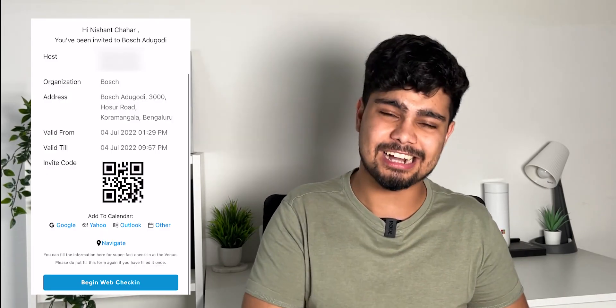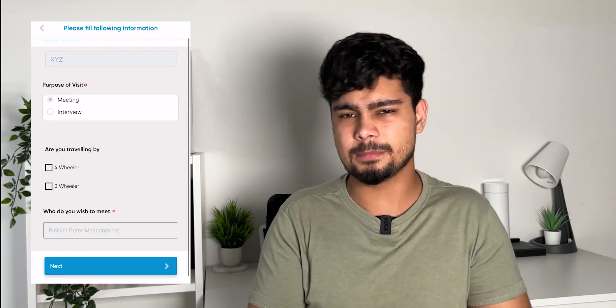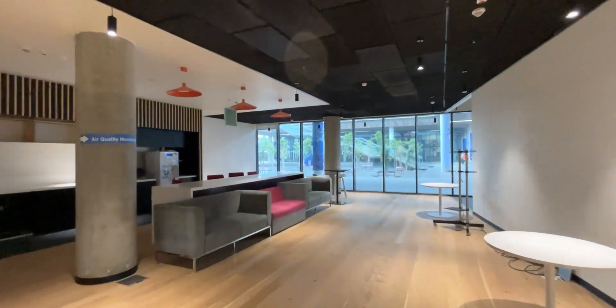So when you go to a company's office, what do you need? You want to invite someone to work, or you have a relative or a friend who has to work in the company. Now what happens? You need a visitor ID. Without a visitor ID you can't go to campus. Normally when someone visits an office, the security person handling the desk gives you a visitor ID.